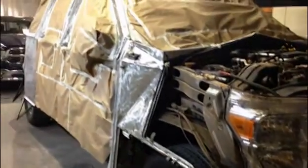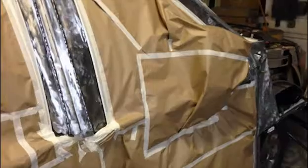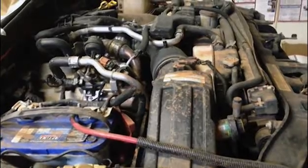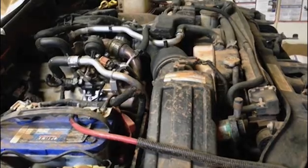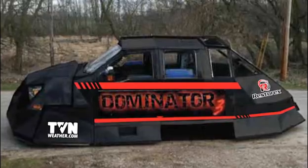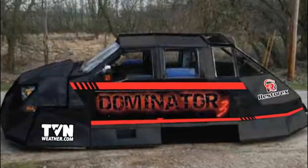Dominator 3 is the latest in our arsenal of tornado intercept tanks. We have three research vehicles now, and Dominator 3 was designed to intercept very strong tornadoes. It's a large vehicle based on a Ford F-350 chassis with a diesel, and it's also set up to be a first responder vehicle.